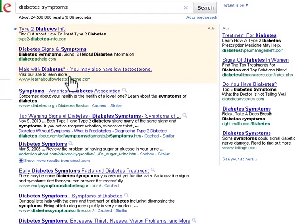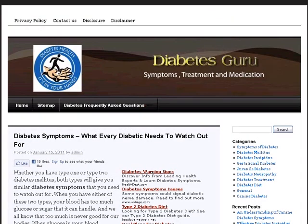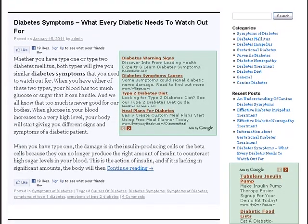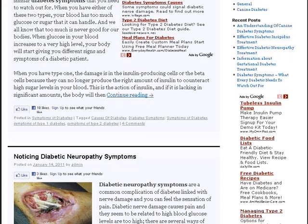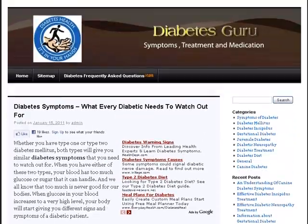Even if you avoid the ads and sponsored links, you'll still want to be wary and look closely at the source of the website. Many websites that have health information are still cluttered with ads and sponsored links. Even if it looks like an official health organization, it is a good idea to dig a little deeper before you trust the information on that website.